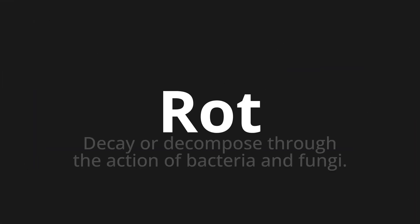Welcome to this pronunciation video. Today we will be focusing on a new word that you might find challenging or entreating. So let's dive into today's word: Rot, which means decay or decompose through the action of bacteria and fungi.